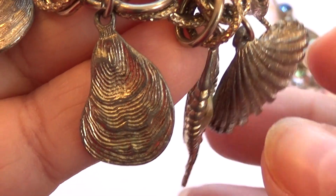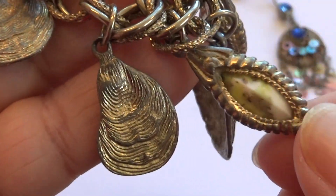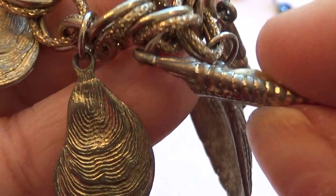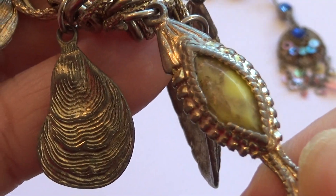I'm using a rock tumbler so I'm really into the stones right now. I'm going to be making some jewelry. Look at that — very nice. Really some nice old pieces.